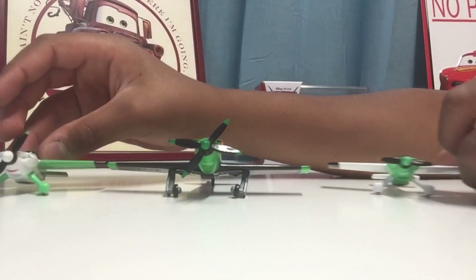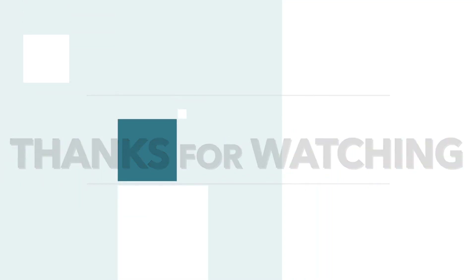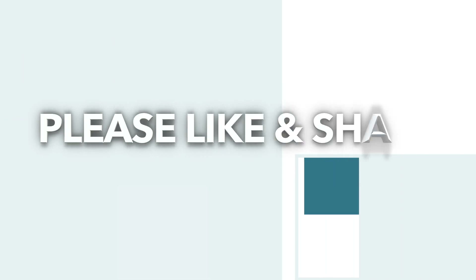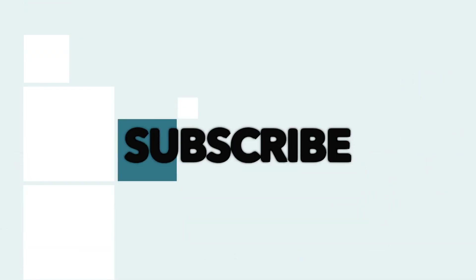That's going to do it for this review. I hope you guys enjoyed it — and I hope you enjoyed it too, Sebastian Mater. Thank you very much for suggesting this video, and I'll see you guys next time.